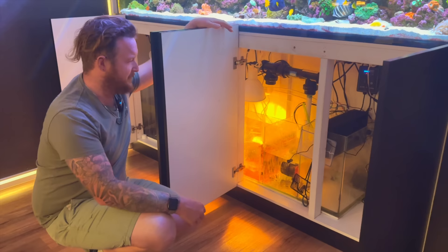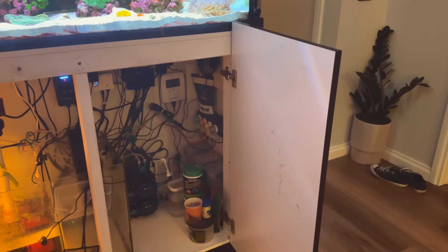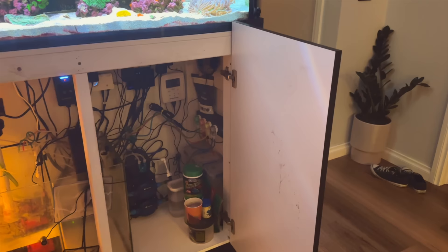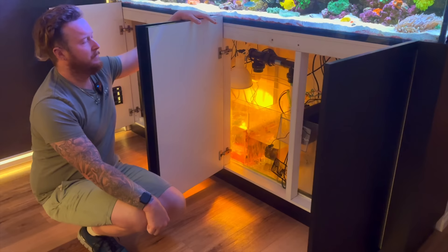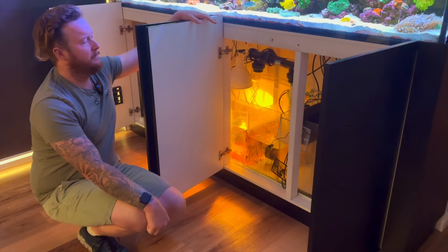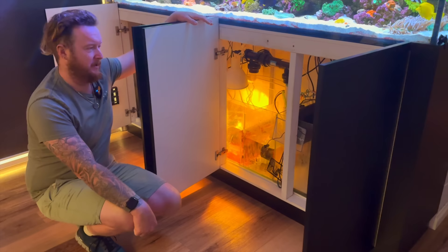We're not dosing a hell of a lot yet — still only at about 27 ml of the Aquaforest three-part. We're also adding extra alkalinity, which we currently have an issue with but we're almost at the turning point. That water change unit is grouse. Because of our phosphate issues, we move seven litres three times a day — morning, midday and evening. Try to make it the times when you're not home because it's a pretty loud unit.